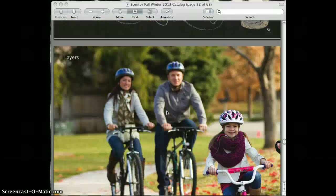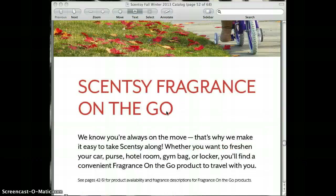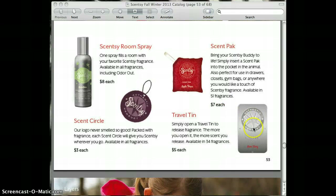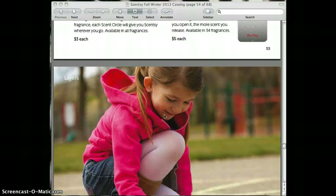Scentsy Fragrance on the go includes Room Spray, Scent Pack, and Travel Tin. My husband and I actually use this in our car — it works wonderful. There's also the scent circle, which gives you some different options.